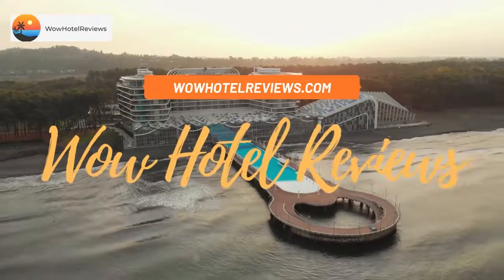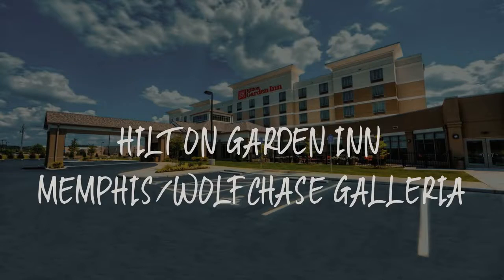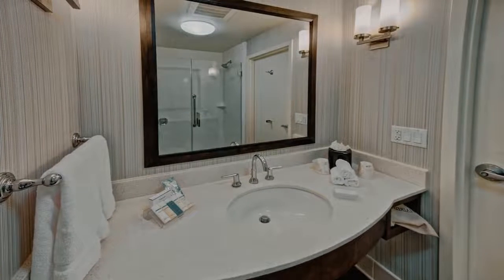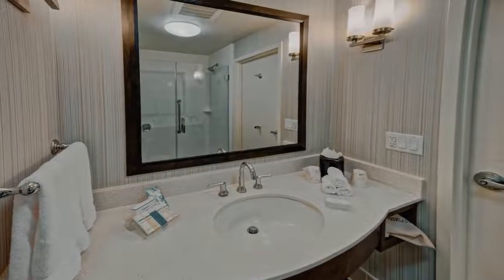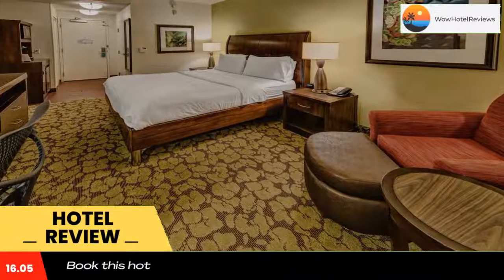Hello guys. Welcome to Wow Hotel Reviews. Today I am reviewing Hilton Garden Inn Memphis, Wolfchase Galleria. It's a three-star hotel. Please use our booking.com link in the description to book the hotel and get special pricing.